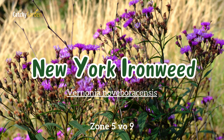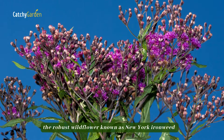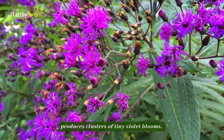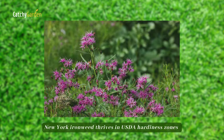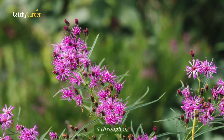Number ten: New York ironweed. As it grows to a height of five to seven feet, this robust wildflower produces clusters of tiny violet blooms. Because it thrives in moist environments, clay soil is ideal for its growth. New York ironweed thrives in USDA hardiness zones five through nine.